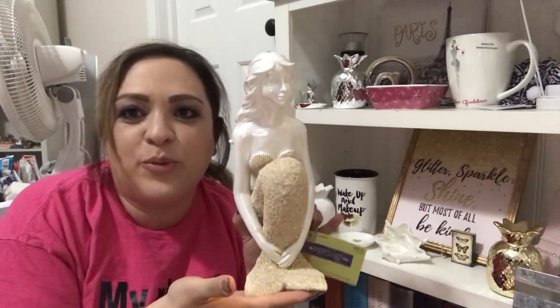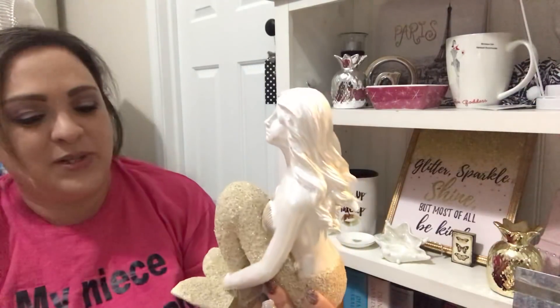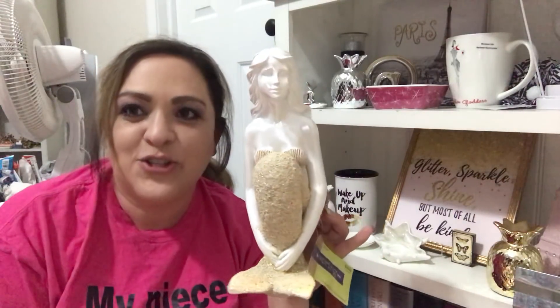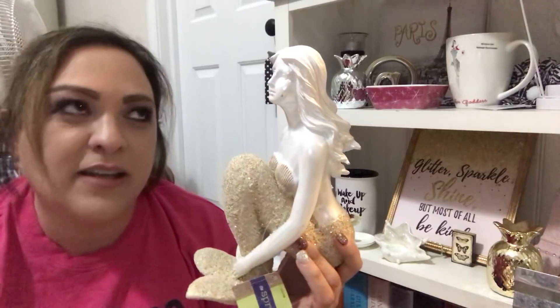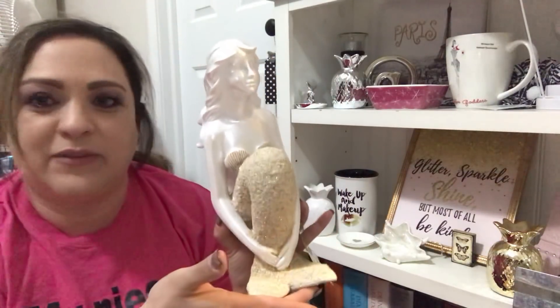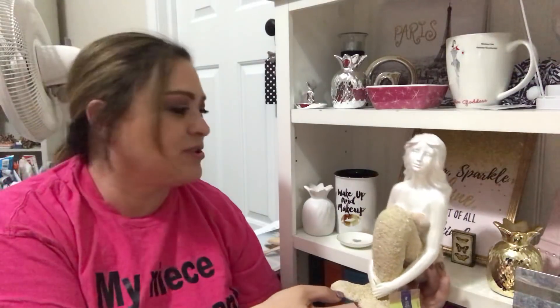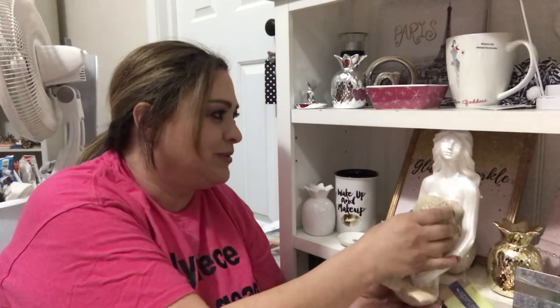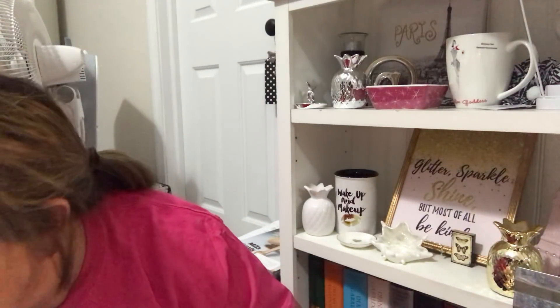I grabbed this — she is so beautiful. She was $24.99 on sale for $5.00. If you saw something like this at Five Below, you tell me you would not have grabbed her. She is so pretty. I don't think she'll fit on my shelf — I tried to get her from underneath but she'll crack if I do that.